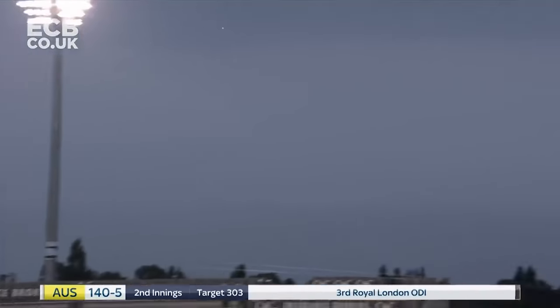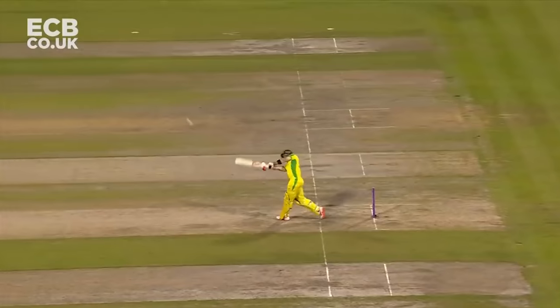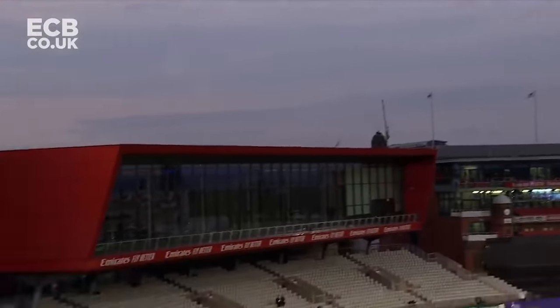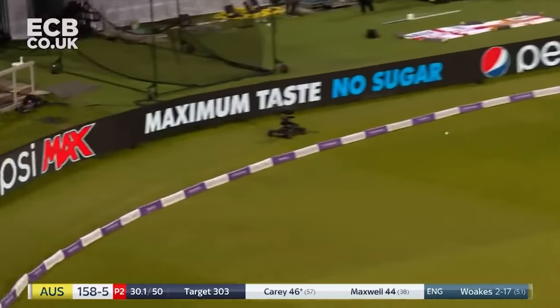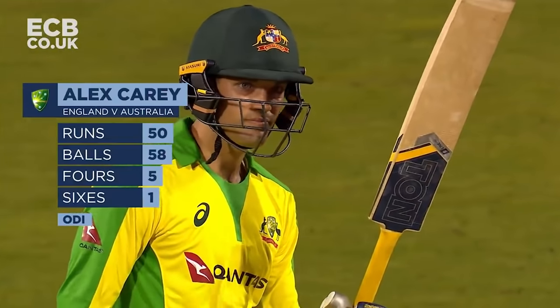That's big - don't worry about short boundary, don't worry about breeze, that's bouncing off car parks. Pulled away hard, one bounce and into the fence - very good from Carey and he moves to 50.